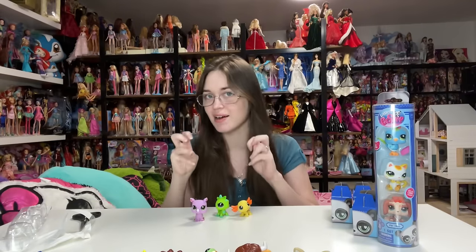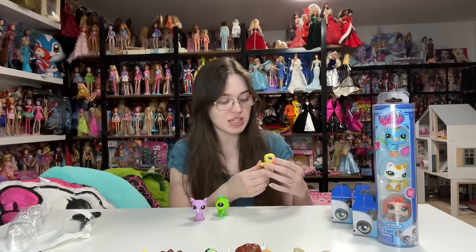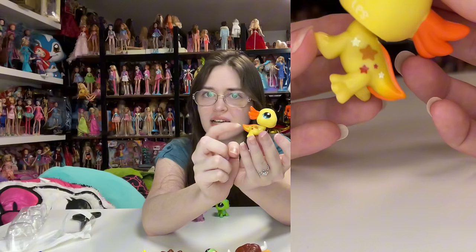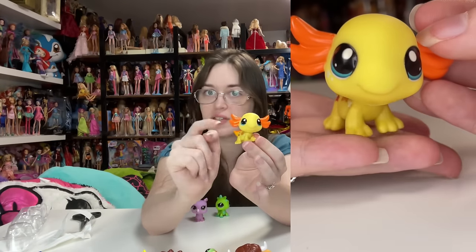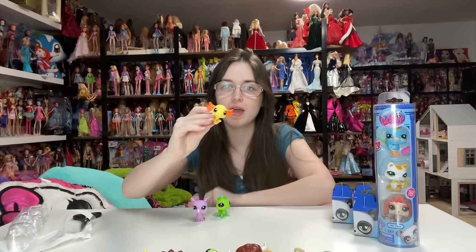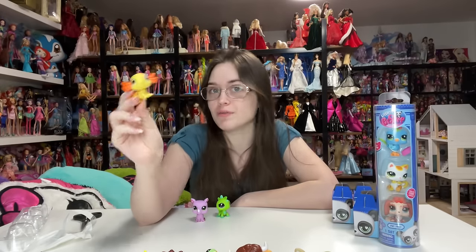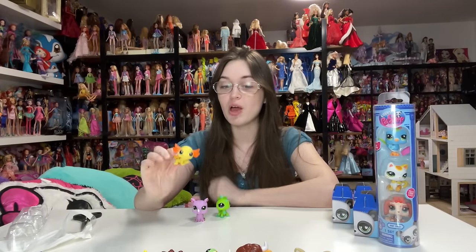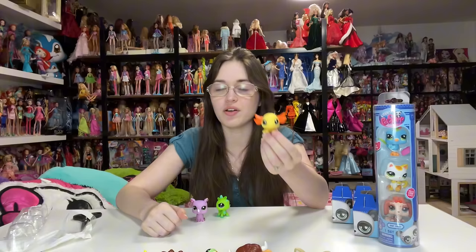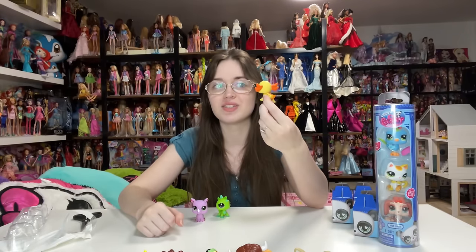Each blind box pet comes with an accessory, but this set only comes with one accessory. I'm seeing the higher price point reflected because we have eye paint, several different colors of symbols, and a gradient paint on the tail — I was not expecting gradient paint on these. If you're not super well-versed in Littlest Pet Shop: there actually was never an axolotl. BasicFun created this sculpt for their relaunch of Littlest Pet Shop, and this is something they're going to continue doing.